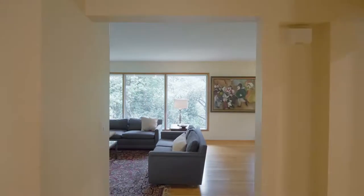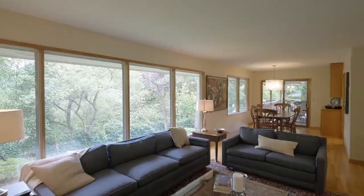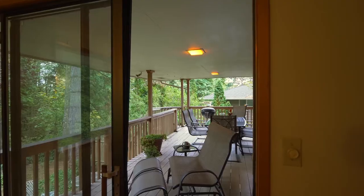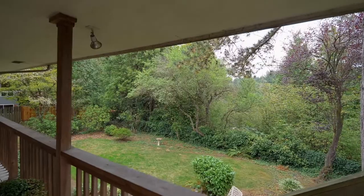Heading inside, discover expansive oak floors, multiple large windows, two masonry fireplaces, and loads of original charm. The upper covered deck overlooks the serene, tree-lined, level backyard.